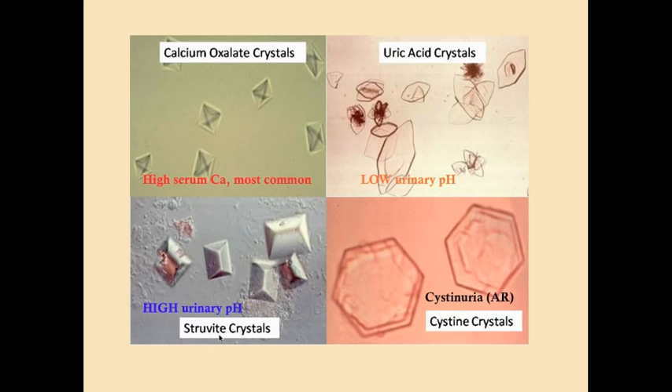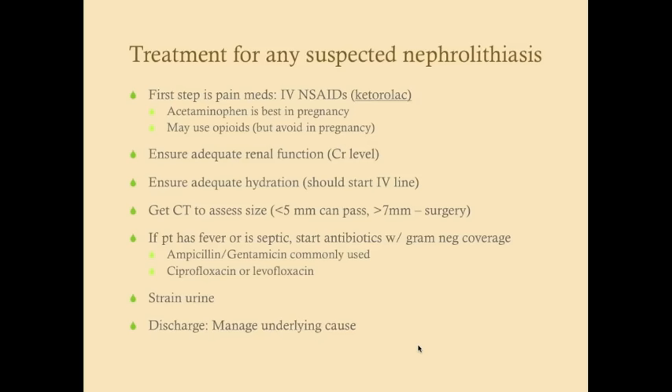Treatment for any suspected nephrolithiasis: the first step is pain medication — IV is preferred for rapid effect. Opioids are appropriate; if the patient is pregnant, use acetaminophen and avoid NSAIDs. Ensure adequate renal function via creatinine on the CMP. Give IV hydration because patients are often in pain and sometimes vomiting, and good hydration also helps with passing the stone.